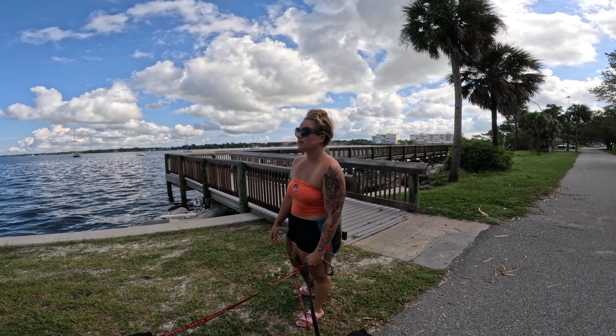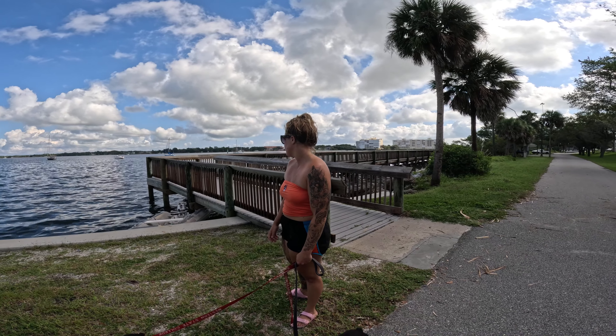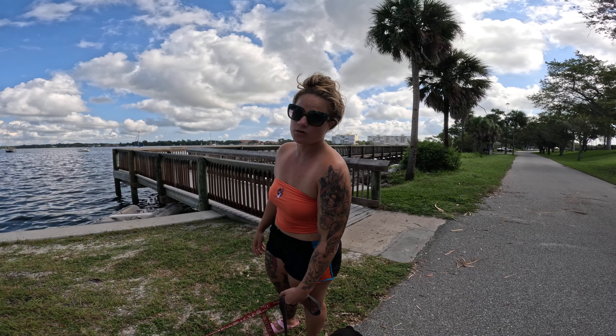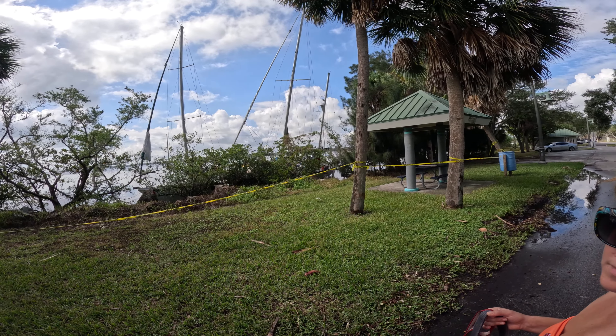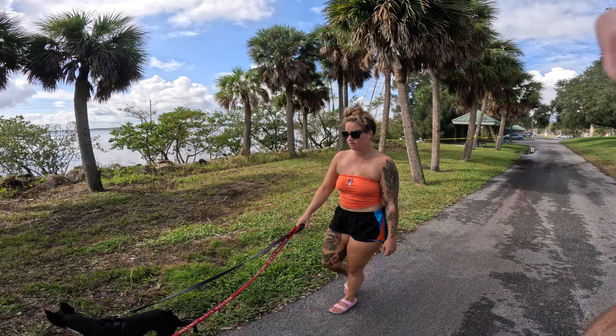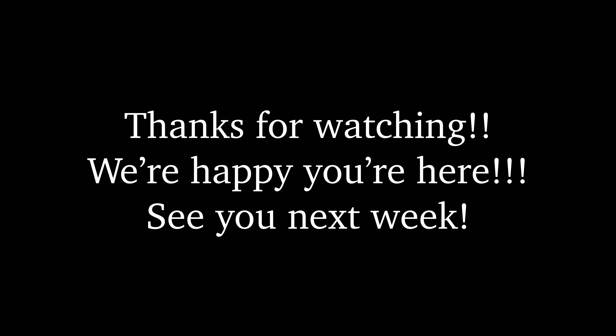We're getting rocked pretty good out here. A squall just whipped right up on us. I think this red boat behind us is dragging — I'm pretty damn sure. I do currently have the engine on. I'm by myself right now; Camille's at work over at the bait shop, which in another 30 seconds you probably won't even be able to see. Stay tuned.